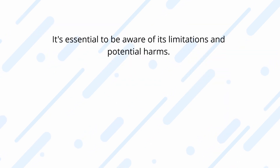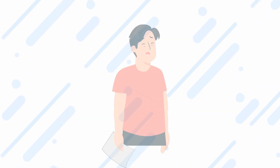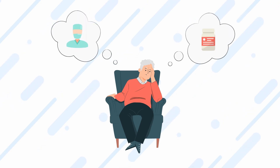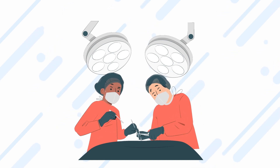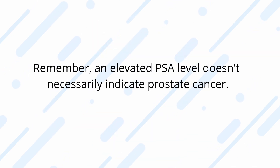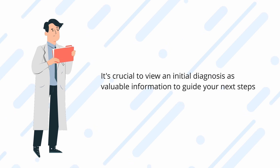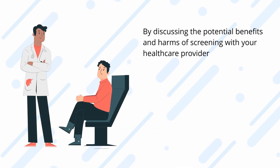While PSA screening can be valuable in detecting aggressive prostate cancer early, it's essential to be aware of its limitations and potential harms. False positive results can lead to unnecessary biopsies and treatments, particularly for older men. Biopsies carry their own set of risks and complications, including infections and other side effects. Remember, an elevated PSA level doesn't necessarily indicate prostate cancer. It's crucial to view an initial diagnosis as valuable information to guide your next steps rather than an immediate call for aggressive treatment.